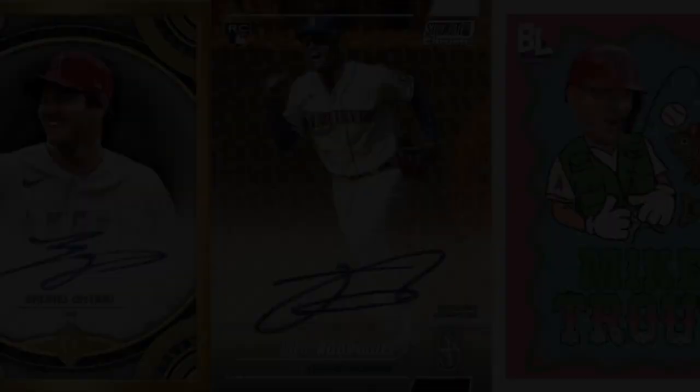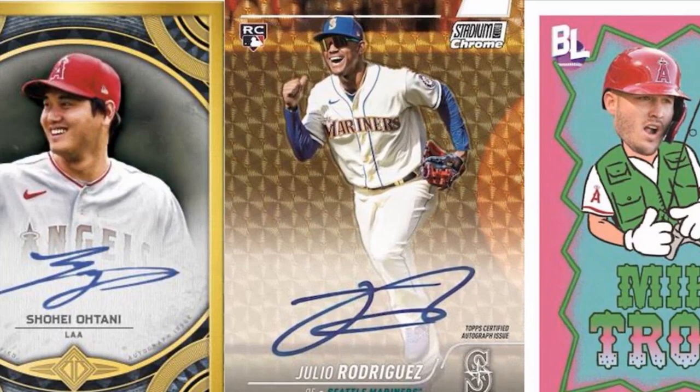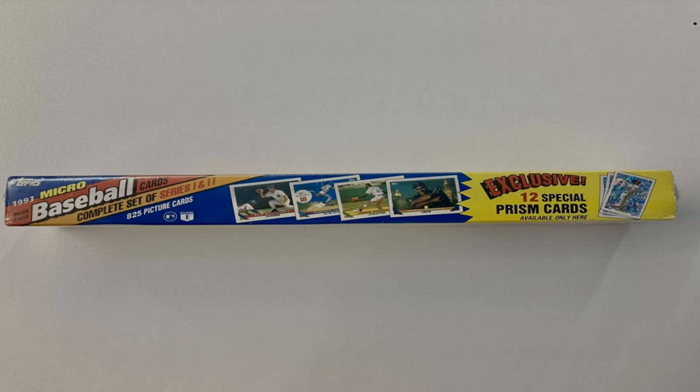1969 Topps Nolan Ryan Rookie Card PSA 10 Gem Mint. Even at several thousand dollars, a flawless example of Nolan's first Topps issue offers big excitement for the price. With his fiery intensity frozen in time, you can feel the electric stuff through the card stock. It spurs inspiration to learn all about the Express's record-breaking pitching career and Hall of Fame exploits. The collector couldn't help but want to find other high-grade gem 1969s, as well as explore more of Ryan's amazing statistical accomplishments on the diamond. It's an addicting first rookie to chase.